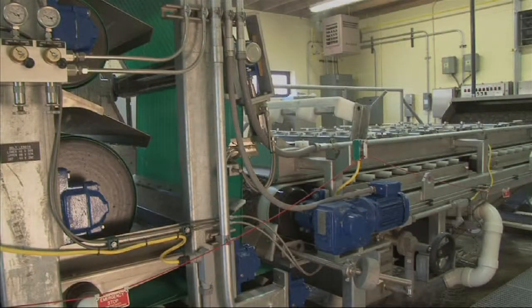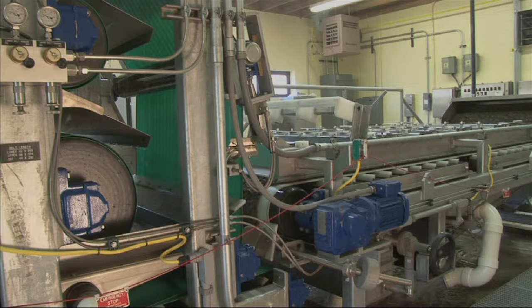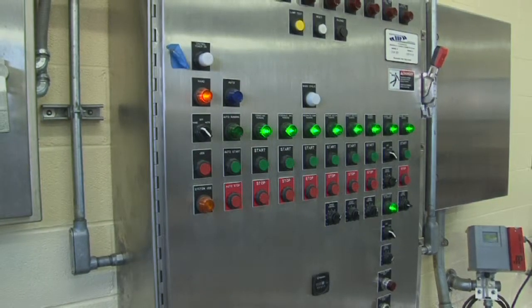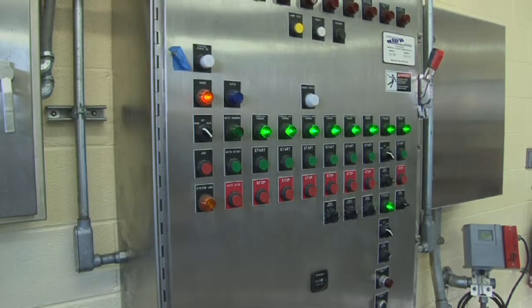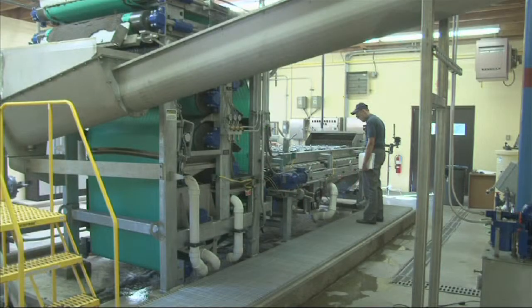BDP Industries was the low bidder, due in large part that the platform and stairs were significantly smaller and conveyor arrangements shorter versus the other competitors. BDP Industries then worked closely with the consultant in designing the facility. A construction bid process was then conducted, a contract awarded, and the facility was built.